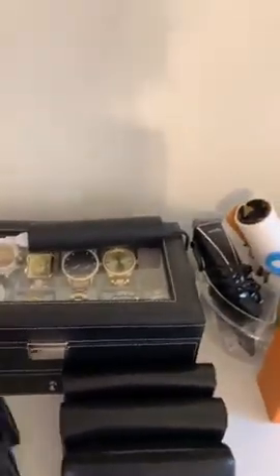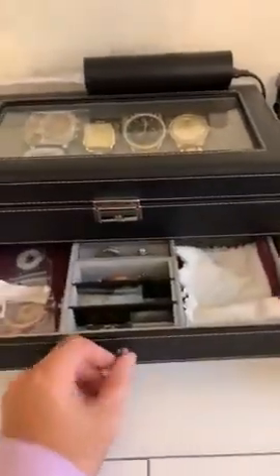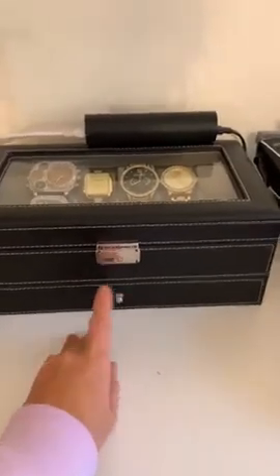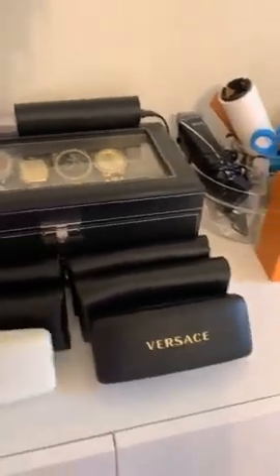I got this watch box for Delano because he started his watch collection. It holds twelve watches. This section opens up and holds more stuff, and it also comes with a key so you can lock it. That's really neat — like if you're going on vacation and want to bring all your watches, you can lock it. Super awesome.